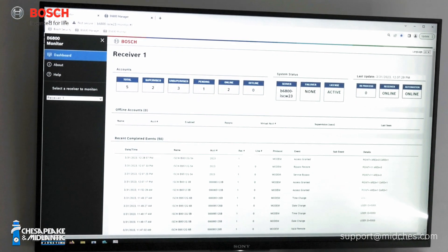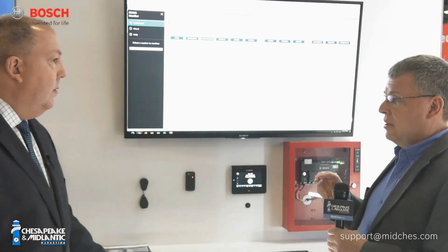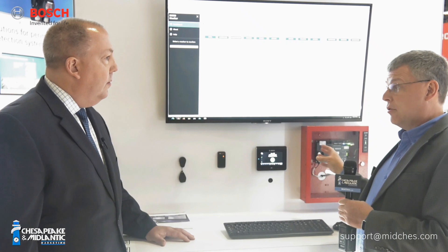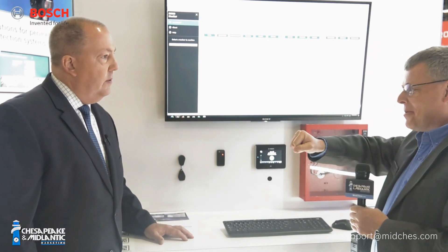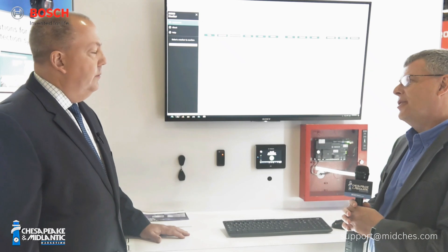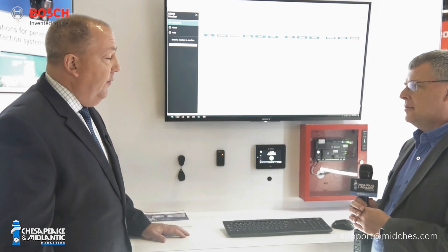Another feature is built-in redundancy. There's a failover solution where you run two receivers at the same time — one is the failover receiver, and it automatically switches over if the primary receiver goes down. The IT folks at the monitoring center don't have to do anything except set it up initially. In the old days you'd have an A-B switch to flip and hope you had it wired correctly. That all goes away because it's just an automated failover solution. Tons more flexibility, great user interface, and auto failover capability.